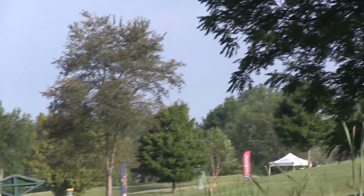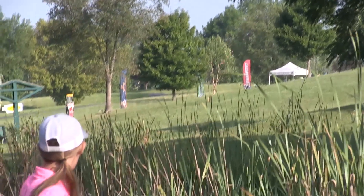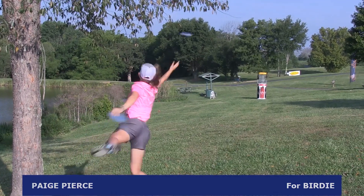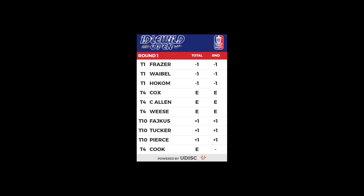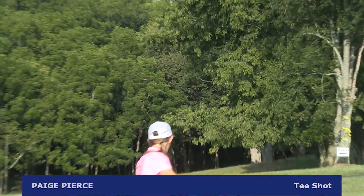Paige Pierce — amazing power — puts that way out there. She has this for birdie. She smartly lays it at the base. Paige Pierce will be carding the par and gaining a stroke on Sarah Holcomb and Jessica Wiese. So after carding her first birdie on hole 4, we go to hole 5.